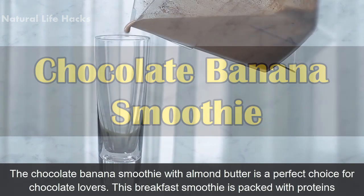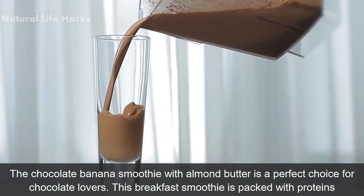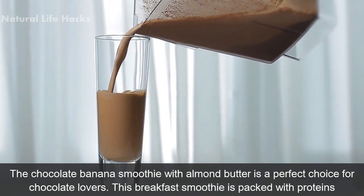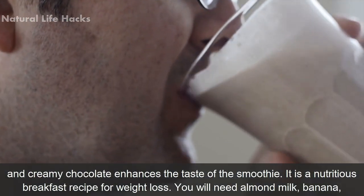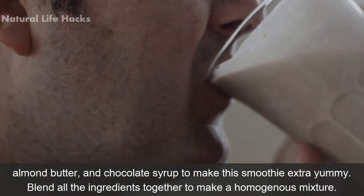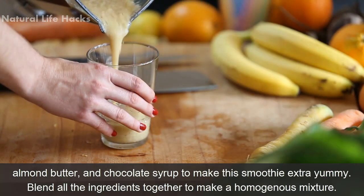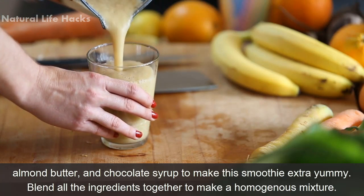Chocolate Banana Smoothie: A chocolate banana smoothie with almond butter is a perfect choice for chocolate lovers. This breakfast smoothie is packed with proteins and creamy chocolate enhances the taste of the smoothie. It is a nutritious breakfast recipe for weight loss. You will need almond milk, banana, almond butter, and chocolate syrup to make the smoothie extra yummy. Blend all the ingredients together to make a homogenous mixture.